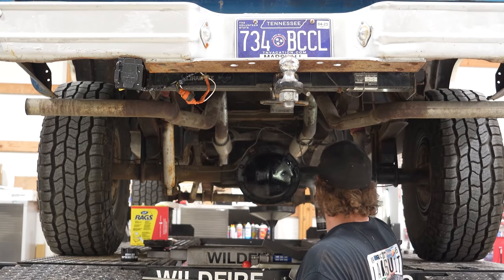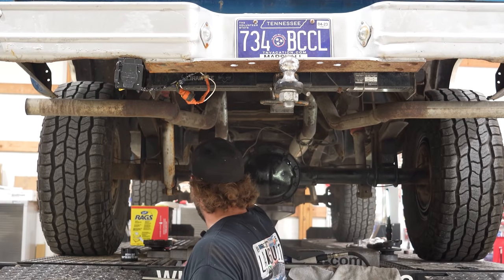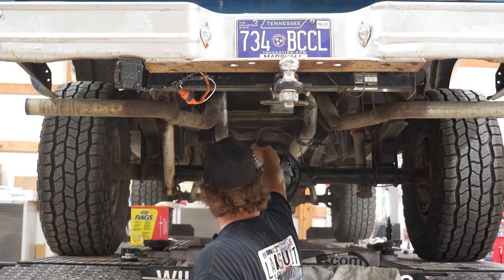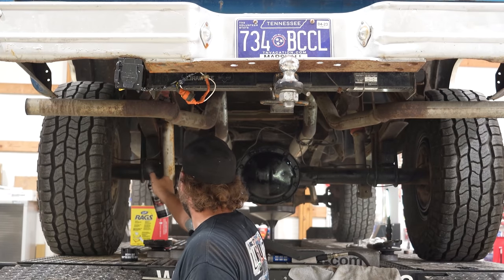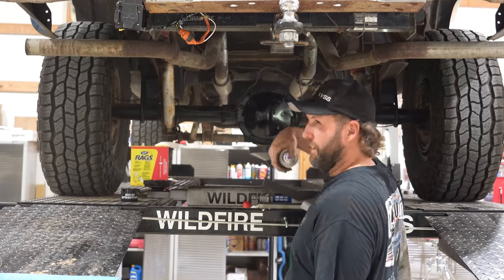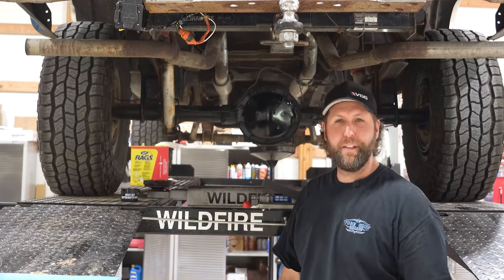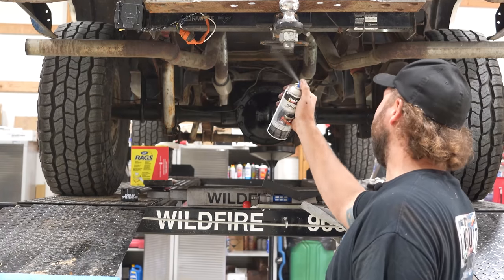I'm also going to ignore these hodgepodge brake lines that for some reason are 14 miles long — I keep commenting on them over the past few years but continue to do nothing about it. That's all rebuilt now — new bearings, seals, pinion, ring gear. Looks good. Here's that receiver hitch I put in, even got the lights in it.